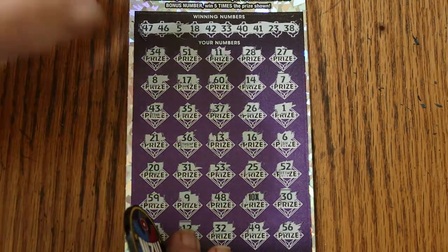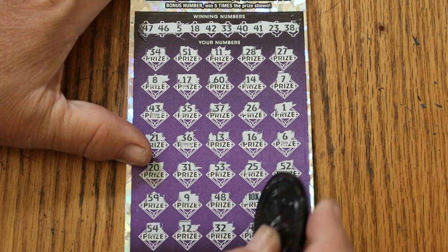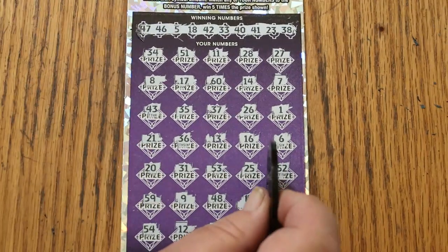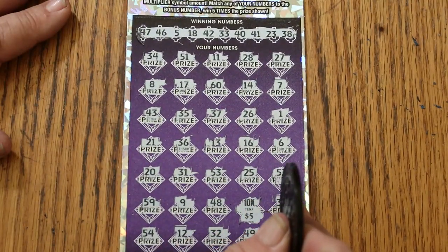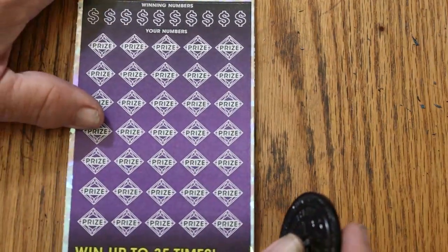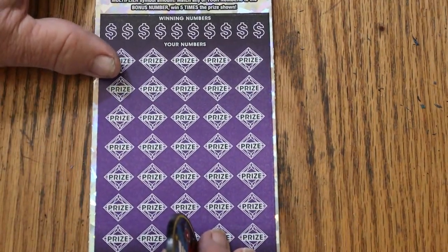So we're going to get a 5 under there, or are we going to get something better? We're getting a 5, but that brings us to $150 out of the $200. And we have one ticket to go — 005. Now we could use a back-to-back.